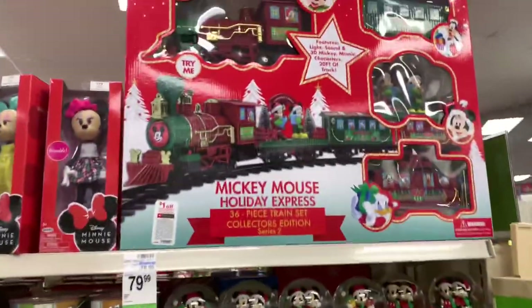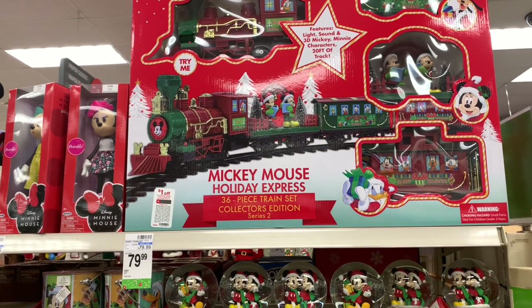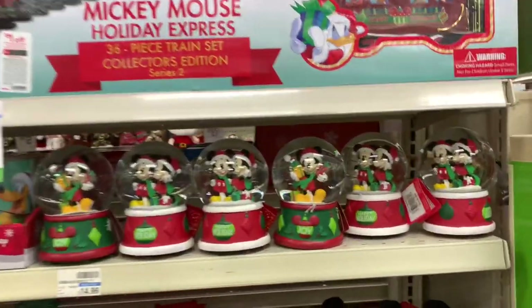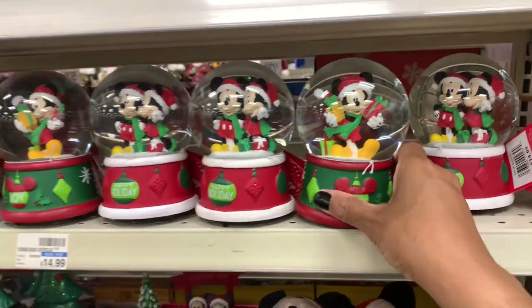They have this huge mini Mickey Mouse Holiday Inn Express train — it's a 36-piece train set, collector's edition. It's $79.99. They have the snow globes right here with Mickey and Minnie, and this one right here with Minnie by herself. These are all $14.99.